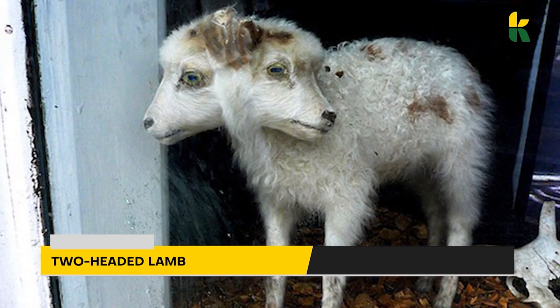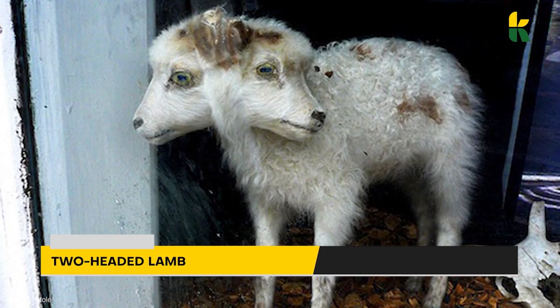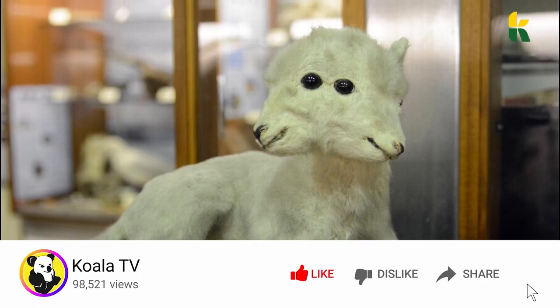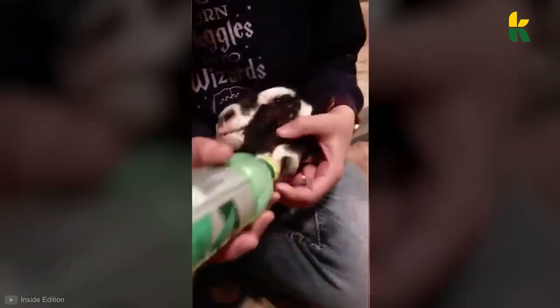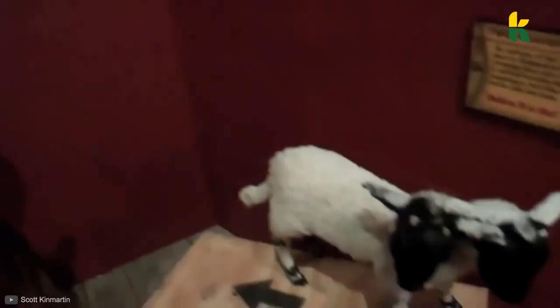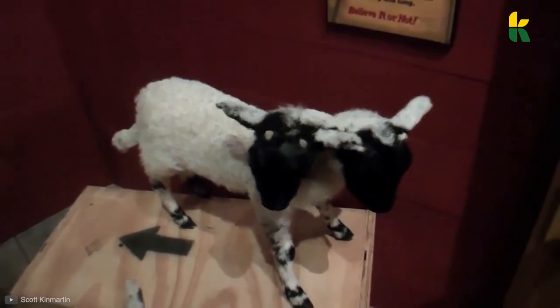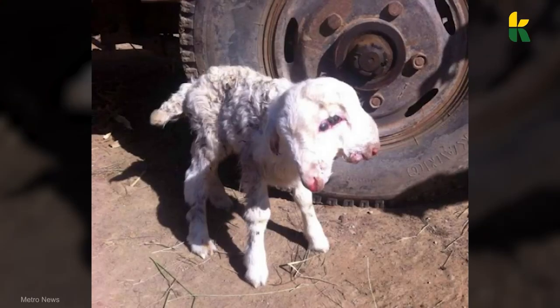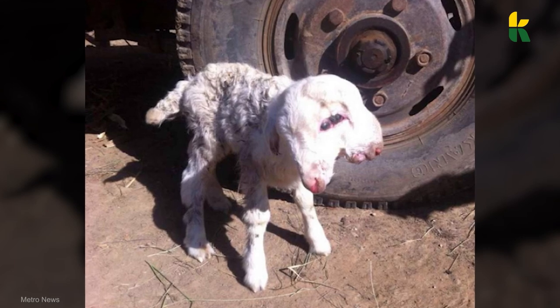Followed by the two-headed lamb. In the fall of 2014, a farmer from China was astonished to see what his sheep gave birth to. Despite its strange look, the little lamb with two heads conjoined by the ear was like any other.